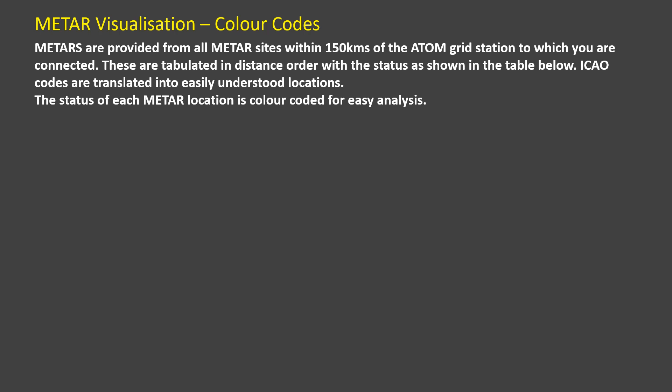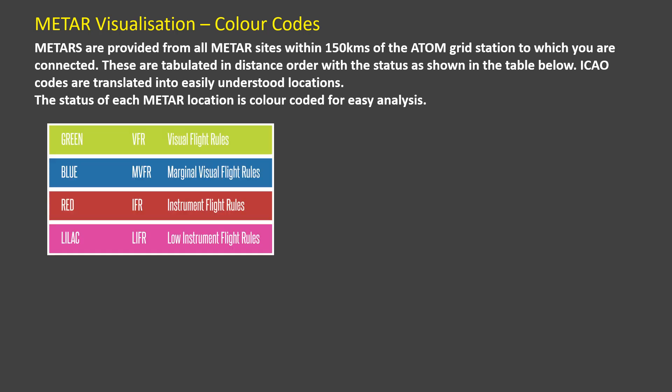So how do we show the METARs on the screen of your iPad or smart device? Firstly, let's have a look at the color coding. There are four levels of report: two for VMC conditions and two for IMC conditions. PilotAware is licensed for use in VMC conditions only, but it is very important that the pilot in charge has as much information on weather awareness as possible to avoid flying beyond their capability or that which their license allows.